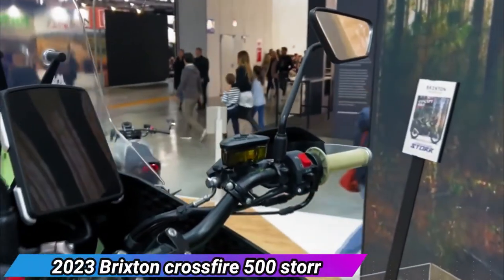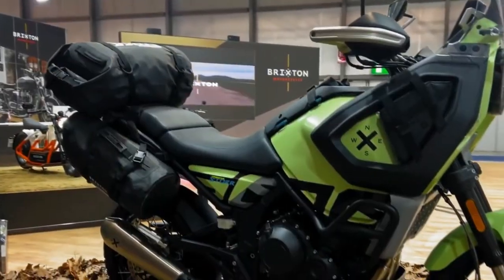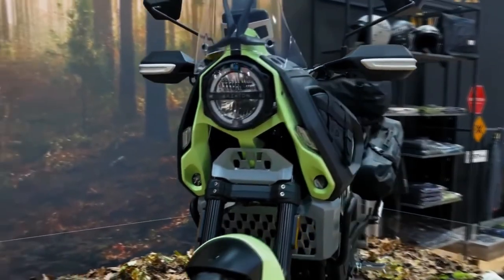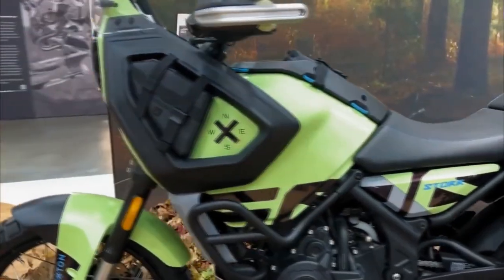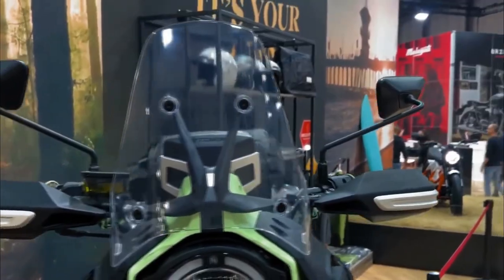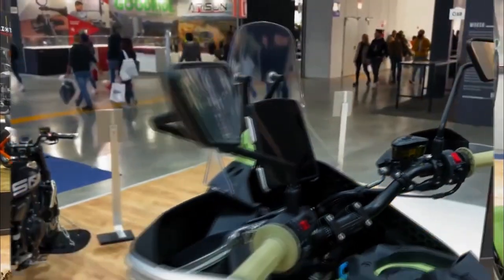The 2023 Brixton Crossfire 500 Store was unveiled at EICMA. Brixton also revealed a brand-new concept targeted at metropolitan commuters called the Layback — an electric scooter whose name alludes to a surfing maneuver where the surfer leans far back on the board. The Store 500 is named after an unnamed rock formation on the Isle of Skye, Scotland, and reminds us of a certain Husqvarna Norden 901. The motorcycle is loyal to the Brixton brand, with a high front line, round lamp, and X logos throughout.